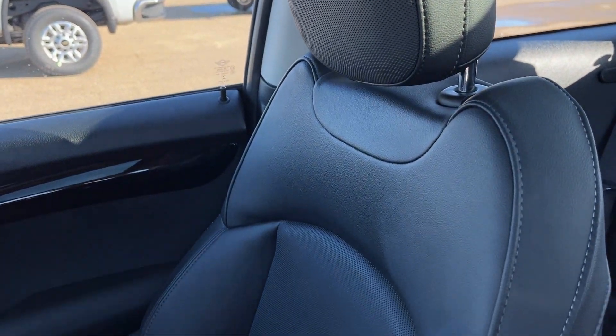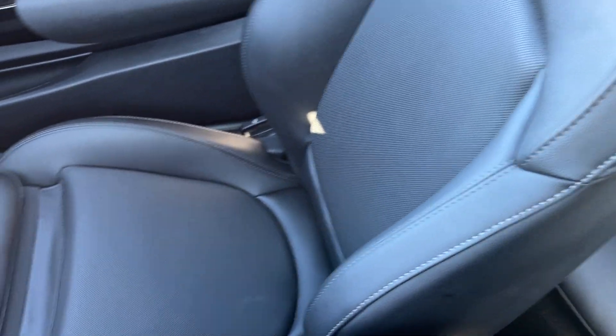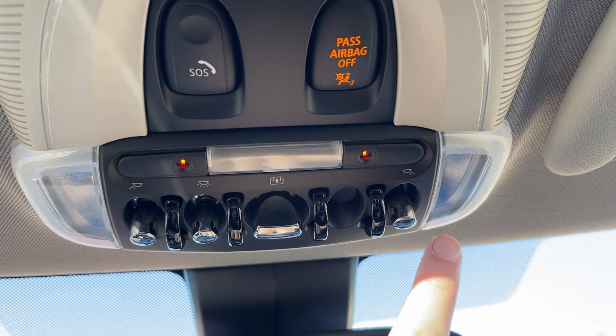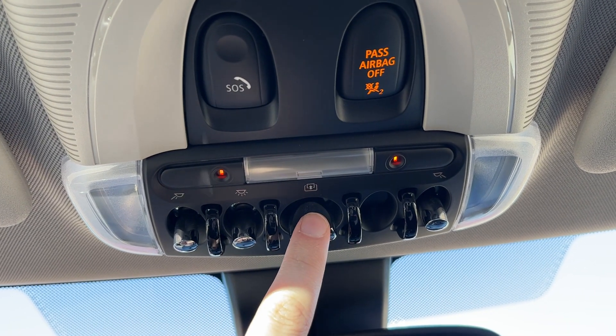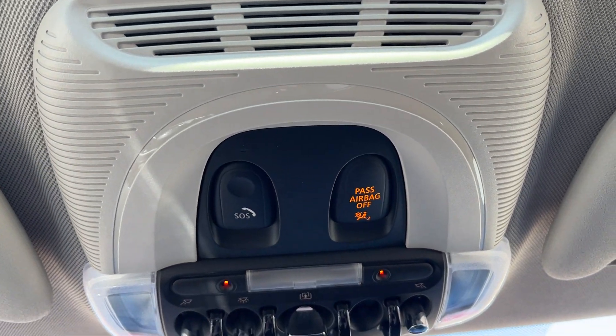The passenger seat folds the same way that the driver's seat does and is also finished in black leather with a heated option. Moving above the rearview mirror, dome lighting controls are on either side, with dome lighting for the whole vehicle. Then we have our power sunroof setting, as well as our SOS and our passenger airbag reminder.